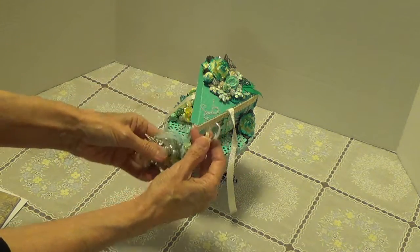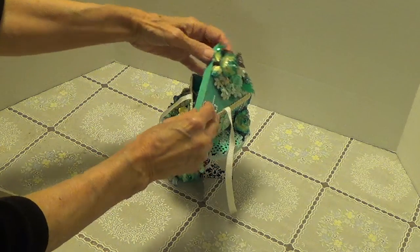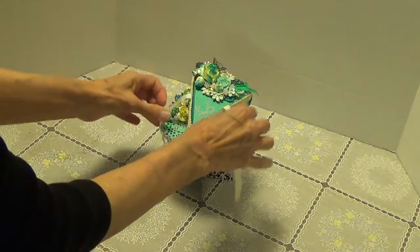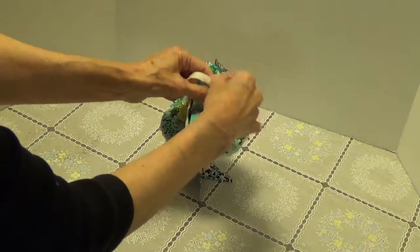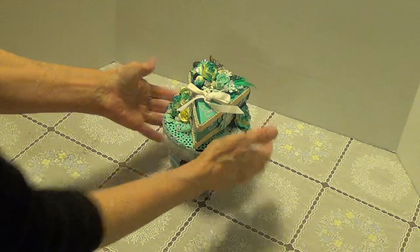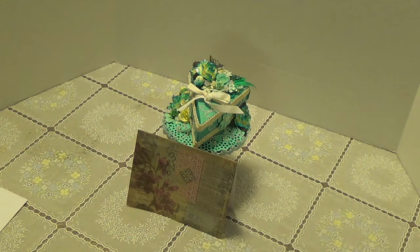Well, thank you very much. I'm going to put that right back in here. This is really a cute little birthday presentation. Let me just tie it up. Karen, I want to thank you very much for joining my birthday challenge, and I want to thank all of you for watching. I'll talk to you again soon. Bye.